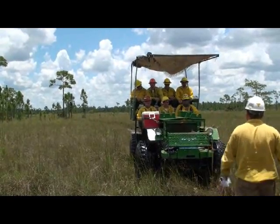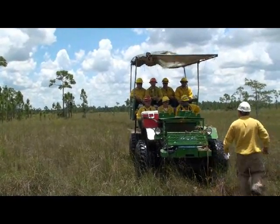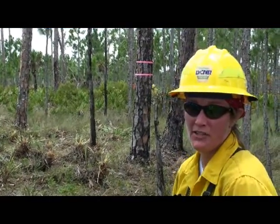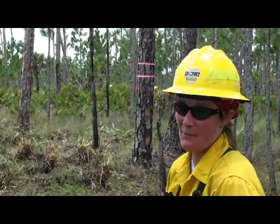Jody Skipper, a fire crew boss from Pennsylvania, explains briefly what is meant by treating these trees: "We're clearing the brush around the pine trees to save the red-cockaded woodpecker's habitat."